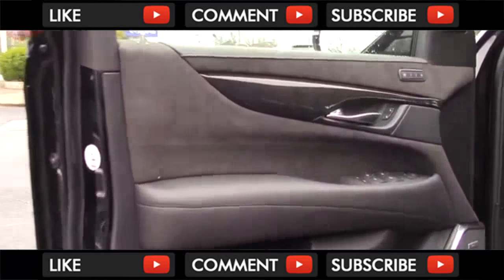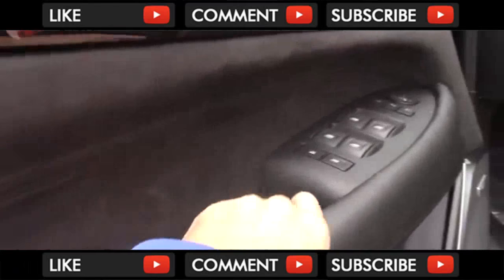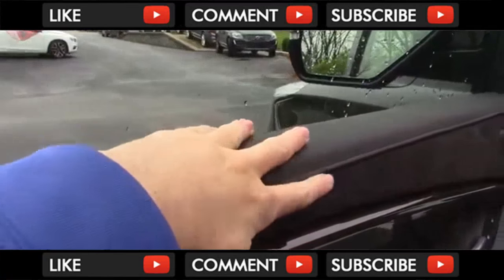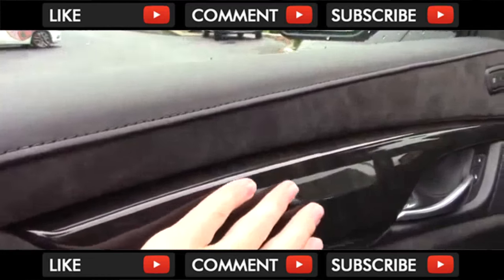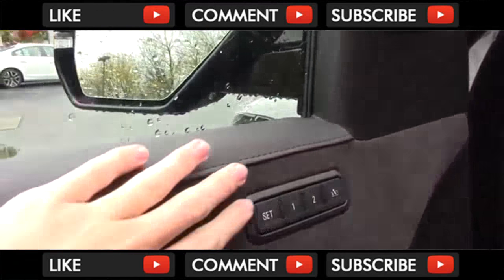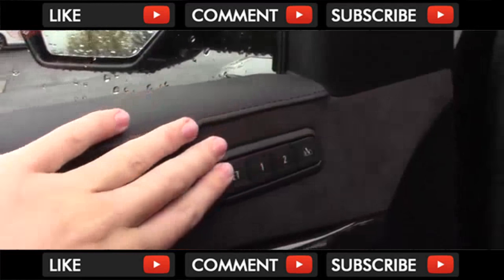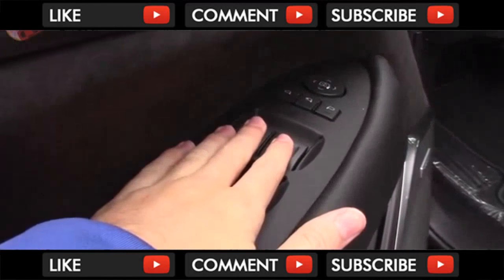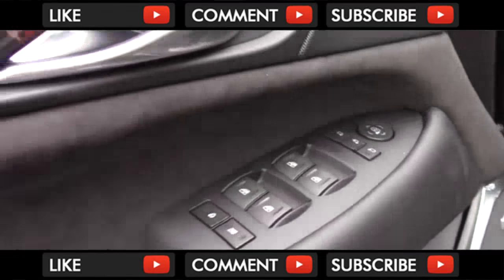Turning to the door trim, you'll see that it's also richly appointed, with a lot of soft leather on the armrest and Alcantara all through the middle portion for Platinums. The top part is also real leather on the Platinum, and this wood is also exclusive to it. Up here you'll find the two-person memory function, standard on every model. Strangely, the windows are only auto-down in the back, while they are both in the front.